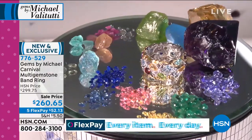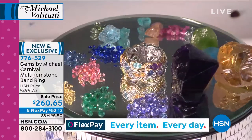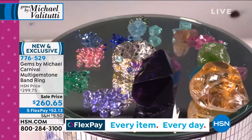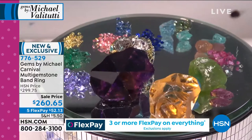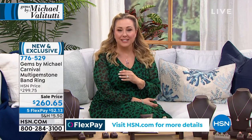Look at that spinel, that aquamarine, the padparadscha, the yellow sapphire, the green sapphire, the emerald, the tanzanite — it has it all. It's like you're walking down the yellow brick road and the yellow bricks are multi-gemstones. It's really an incredible fantasy of jewelry.